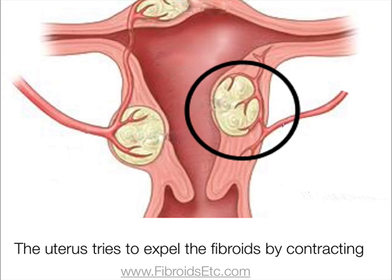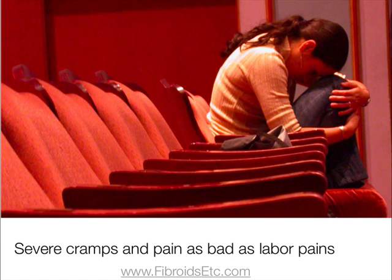Since they're so close to the uterine lining, the uterus sees the fibroid as a foreign body that it needs to get rid of, so it will try to expel the fibroid by contracting. This causes severe cramps and pain, and some women have said it's as bad as labour pains.